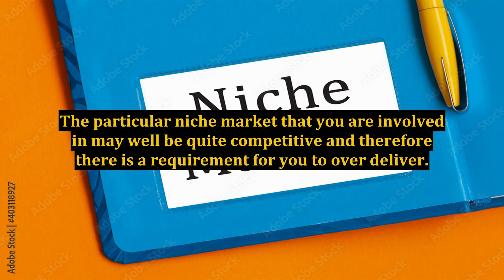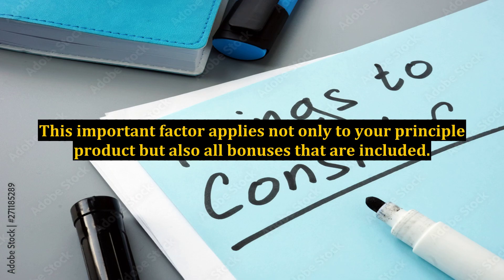Ensure that there is a special bonus offer. The particular niche market that you are involved in may well be quite competitive, and therefore there is a requirement for you to over-deliver. This important factor applies not only to your principal product but also to all bonuses that are included.